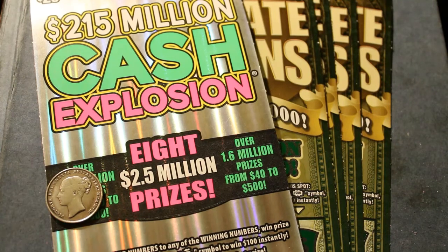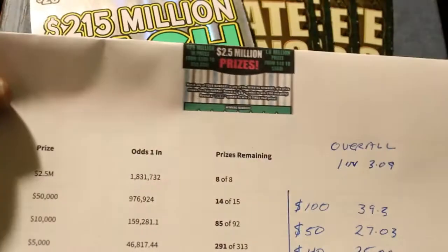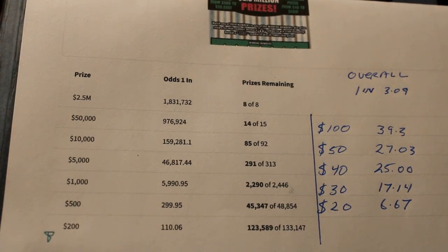Today's scratching coin is a $1839 Great Britain shilling. The odds for tonight's tickets on the $25 million cash explosion are right there. Fairly respectable odds for a $20 ticket.